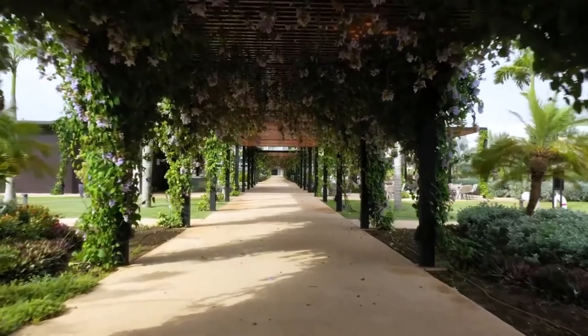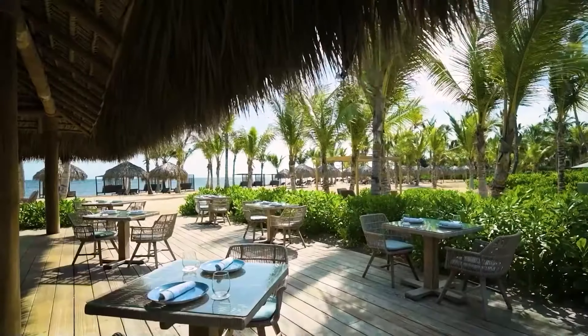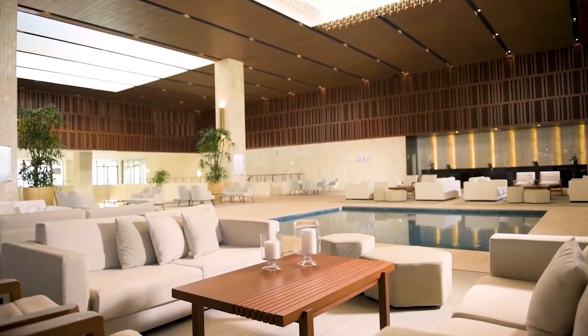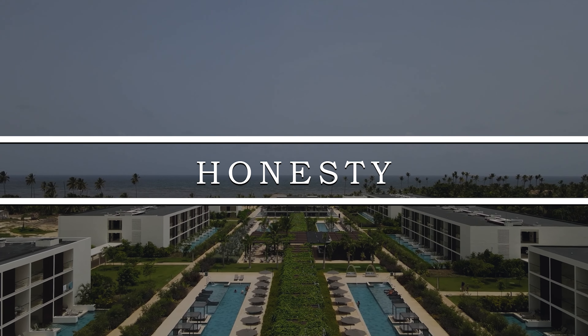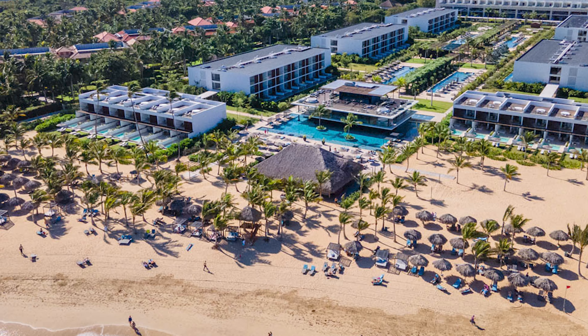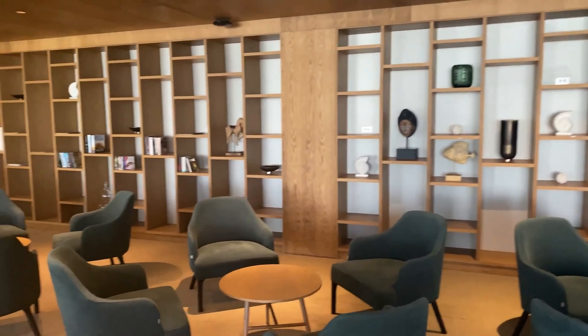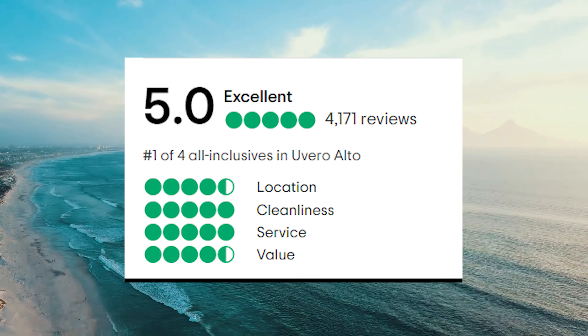Overall, Live Aqua Beach Resort offers a perfect blend of relaxation, excitement, and indulgence, providing guests with an unparalleled vacation experience in the heart of the Dominican Republic. Upon conducting research on Live Aqua Beach Resort Punta Cana, we observed that it boasts a remarkable 5 out of 5 total score on TripAdvisor, which is deemed excellent.